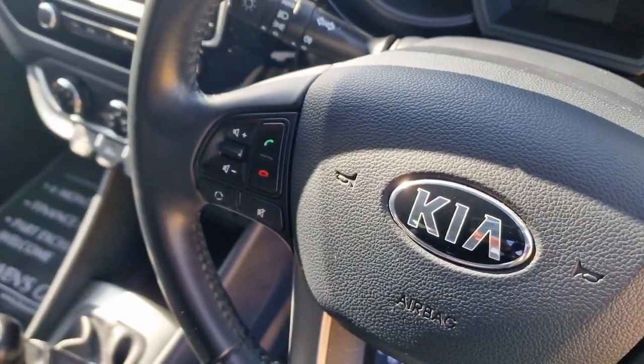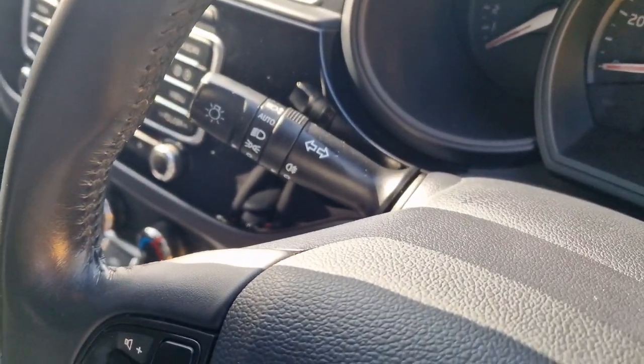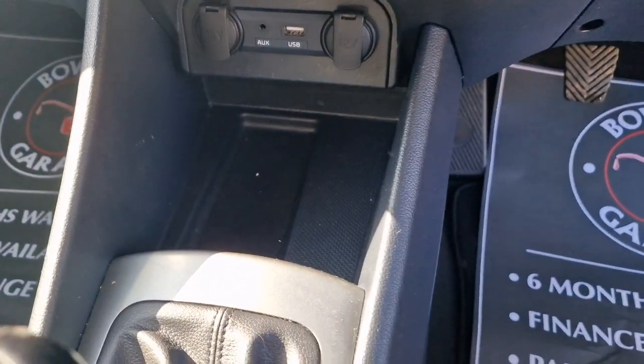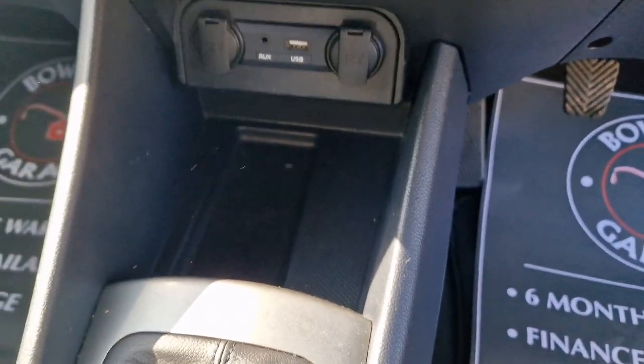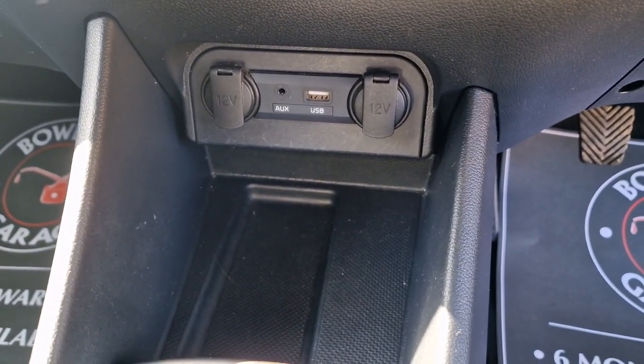On the steering wheel itself you've got controls for your trip computer, voice recognition, Bluetooth, and radio controls. It does have automatic lights on the stalk. Down below we've got grippy storage for your phone, wallet, or whatever it may be.